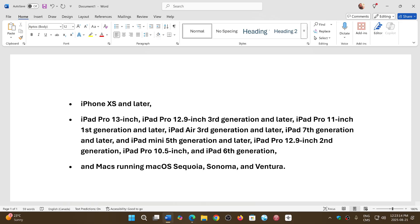Macs running macOS Sequoia, Sonoma, and Ventura are also affected. Go and check for your updates, as this update fixes this zero-day that is already being exploited by bad guys. It's extremely important to check that out.